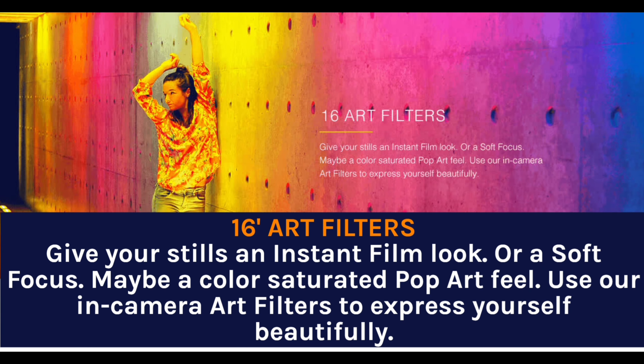16 Art Filters give your stills an instant film look, a soft focus, or maybe a color-saturated pop art feel. Use the in-camera art filters to express yourself beautifully.